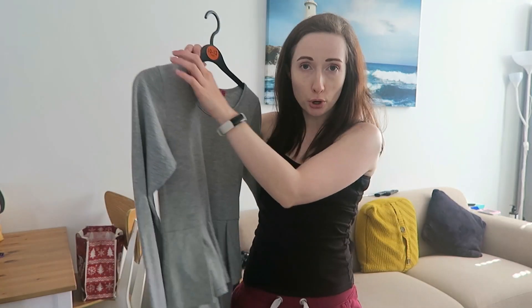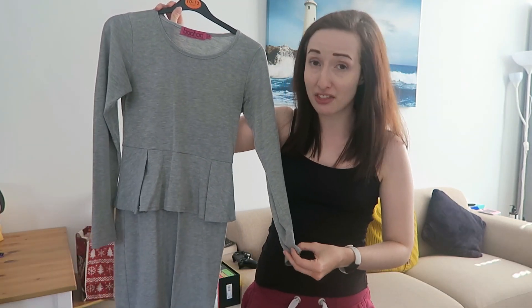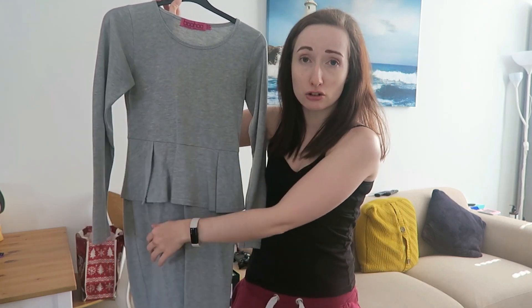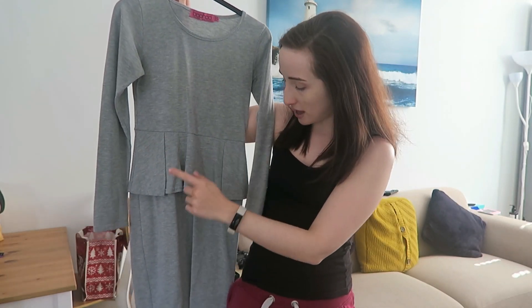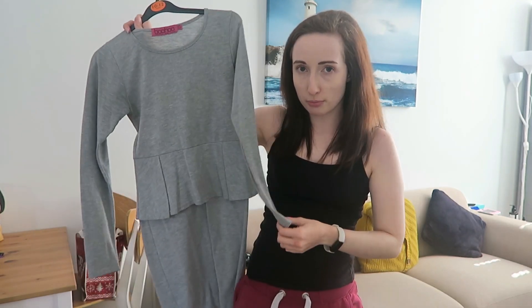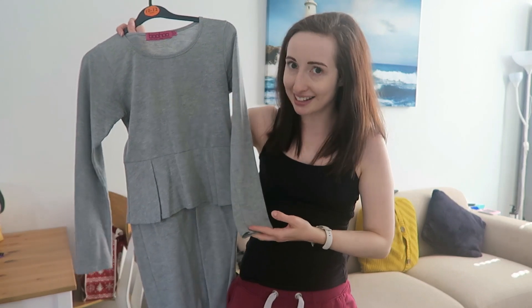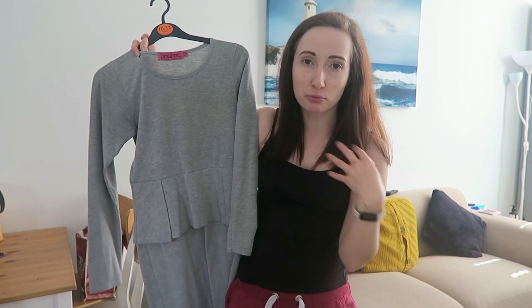We're coming towards the end now and this dress is from Boohoo — I've had this one for a very long time; I might have bought it when I was at university so it could be 10 years old or more. It's just a plain grey dress with long sleeves, jersey material so it's stretchy, a little peplum, and it finishes just above the knee. It wouldn't have been that expensive from Boohoo, and it's just comfy and a classic. The great thing about it is that I've got a couple of brightly coloured blazers so I can just chuck those on with this dress and not have to think too much about putting the outfit together.